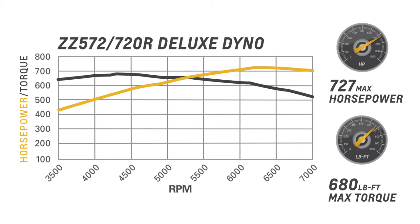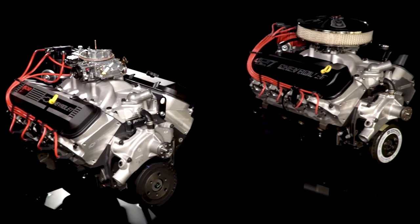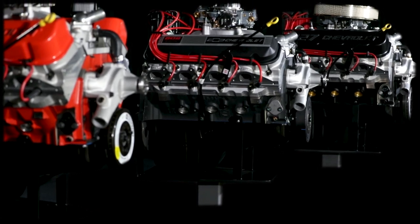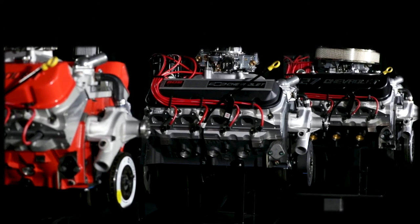We are the only source for brand new Chevrolet Performance big block crate engines, built with brand new parts. Each is built with the latest cylinder block casting, which is stronger in many key ways than previous production engines. That means you can save yourself the time and the trouble of rebuilding or even finding a good rebuildable core.